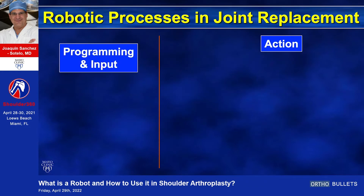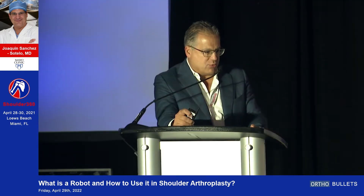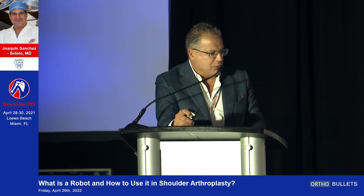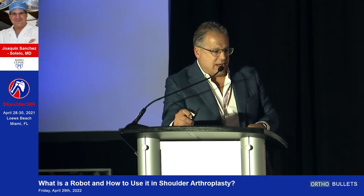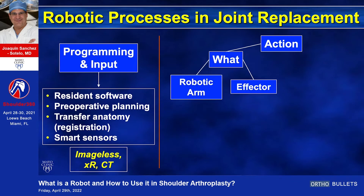A robot is a combination of programming or input and action. In joint replacement, the robots will have software, and we can input essentially three different things: our pre-op planning, transferring the anatomy with registration, and in some cases smart sensors. Some robots are based on CT scan, some on x-rays, some are actually imageless. In terms of the action, it depends on what the robot can do — the arm may have one, two, three, four, five, or six degrees of freedom.